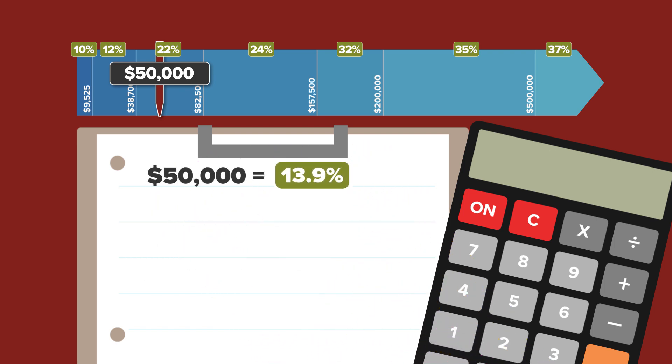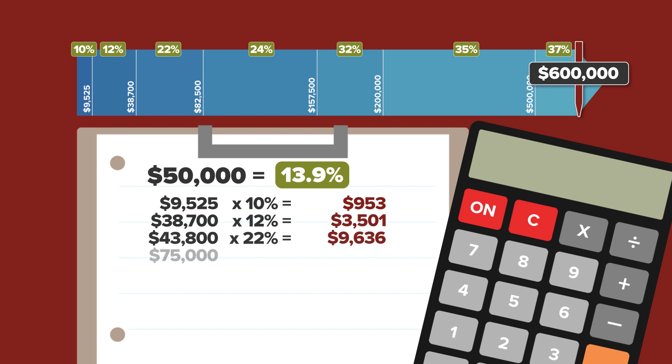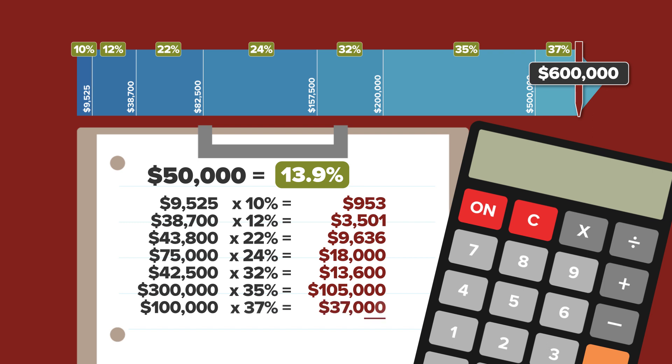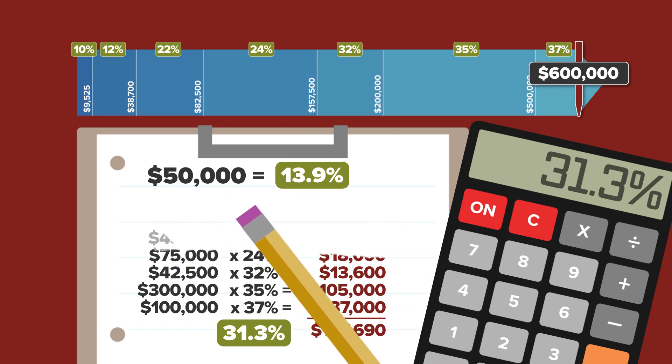Let's now do the math for a single person making $600,000 in income. Their income spreads out through all the brackets up to the maximum 37%. Their total tax liability is $187,690. Divided by $600,000 in income, that gives them an effective federal tax liability of 31.3% — not quite 37%, but still considerably higher than your average income earner.